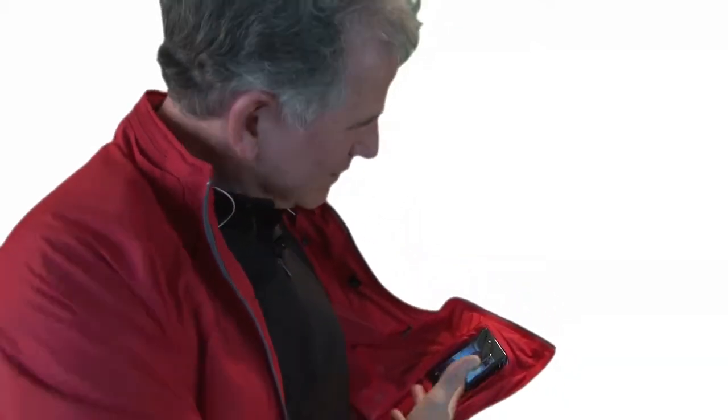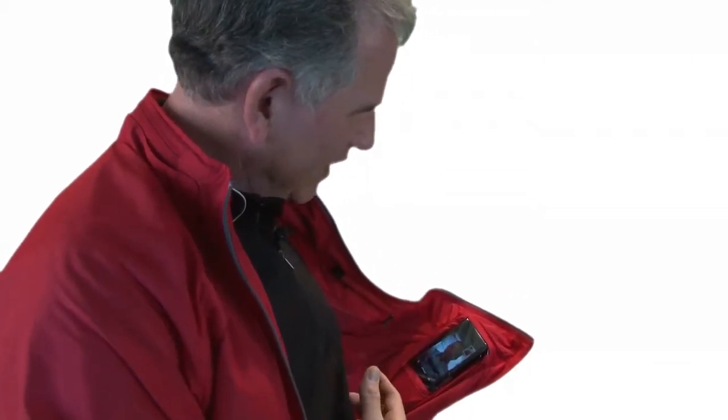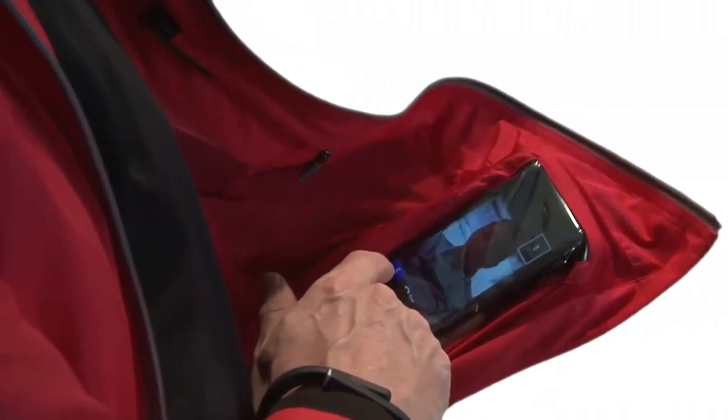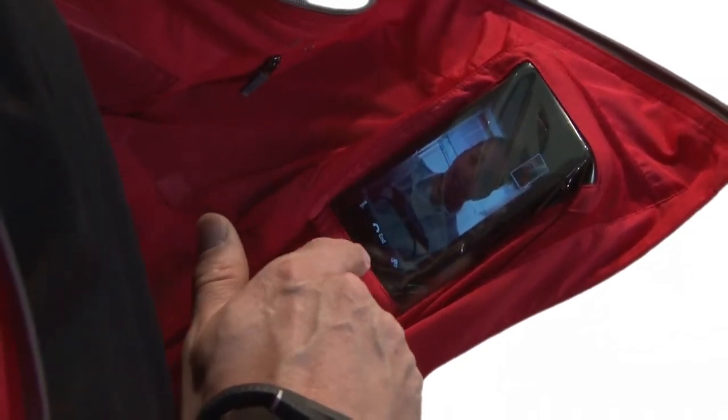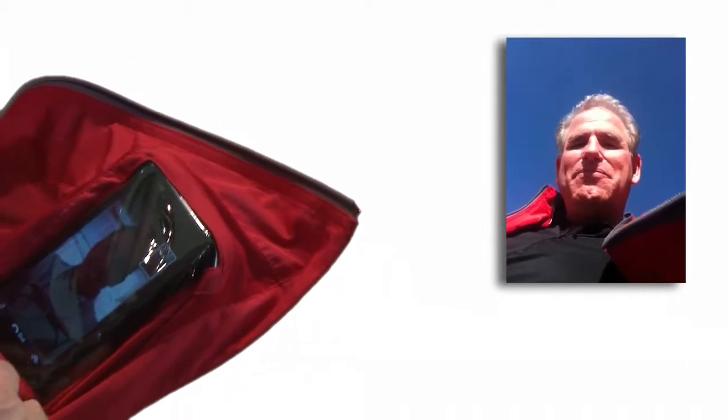I'm now having a FaceTime call right through my jacket with Lowe, and she can hear me just fine. I can have my headphones on as well. I can mute it, I can show her the inside of my pocket — which is not very interesting. Lowe, what do you think about the new Tropiformer? She says it's awesome, she really likes it. This is what the phone looks like when used in the Quickdraw pocket — if you were to have a FaceTime call, this is what other people see.